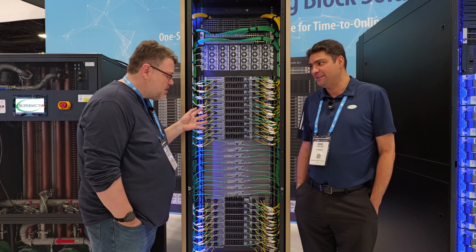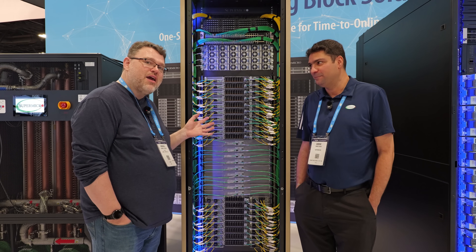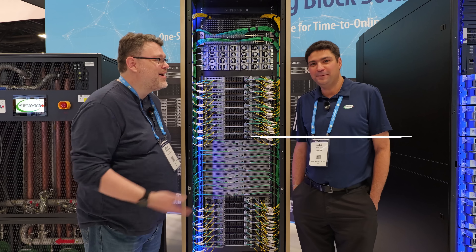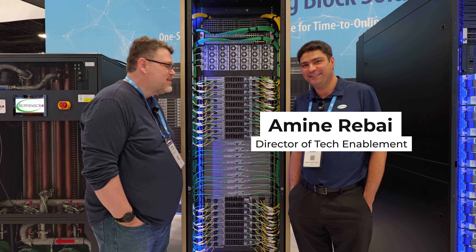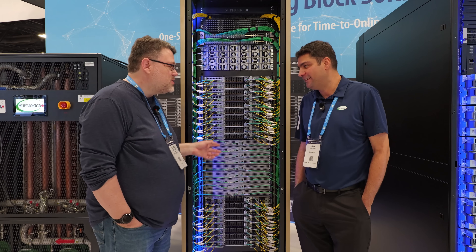There are 72 GPUs in here, and there's a lot of infrastructure to talk about. I'm joined by Amin Ribai from Supermicro, Director of Technology Enablement — he knows all the speeds and feeds.